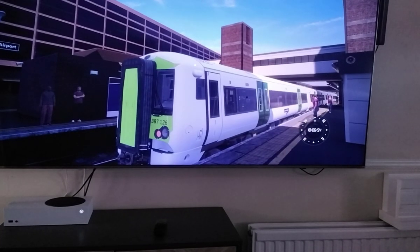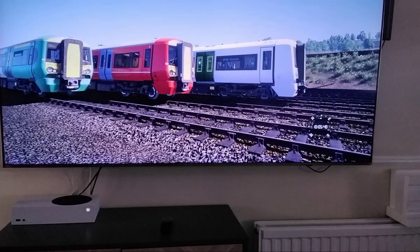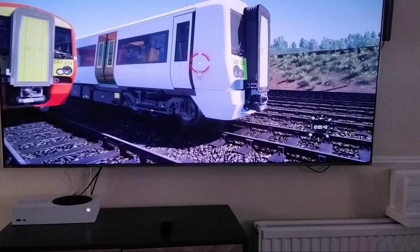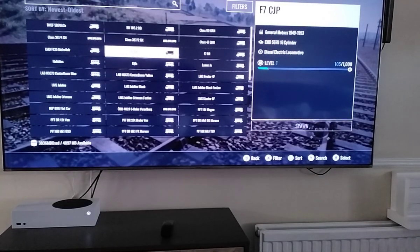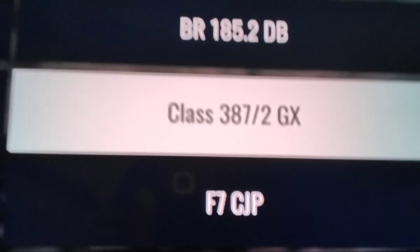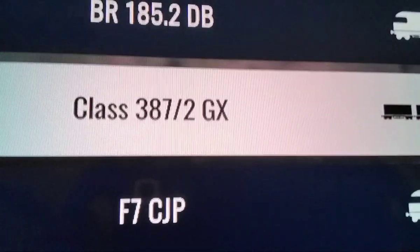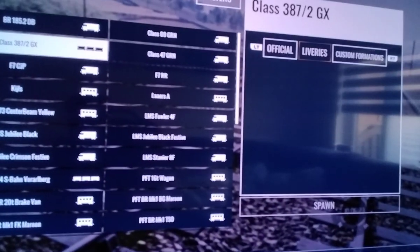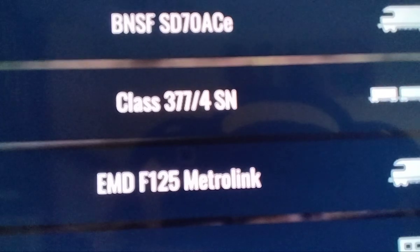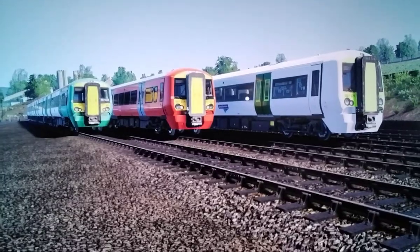Bye guys and I'll see you in the next video. I need to catch my plane — I'm going to be late! So here are all the Class 377s. The Great Northern is a custom livery; these two are not. Just to let you know, if you go to the Class 387 Gatwick GX — GX stands for Gatwick Express — and go to liveries, it won't come up. You're going to have to use the Class 377 SN to do it.